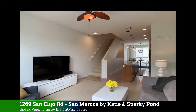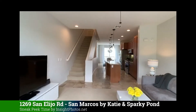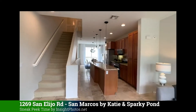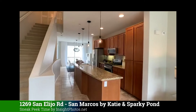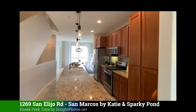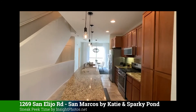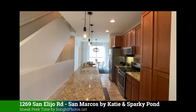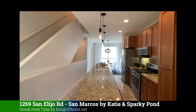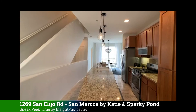Look for the photos and property tour so you can see the photos and take a full virtual tour using the Matterport 3D. If you want more information about this home right here in the middle of downtown San Alejo, give Katie and Park Sparky a call. Thank you for watching Inside Photos sneak peek, and have a great Sunday!